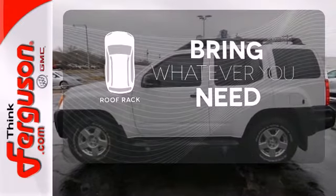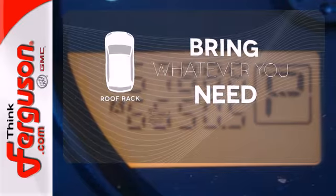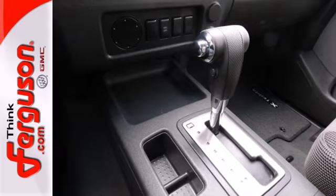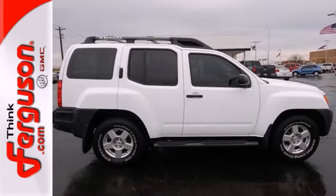Be prepared for all your adventures with a handy roof rack. With Nissan's unsurpassed reputation for quality, performance, and reliability, the rugged Xterra is always a top choice in its class.